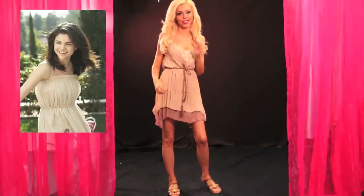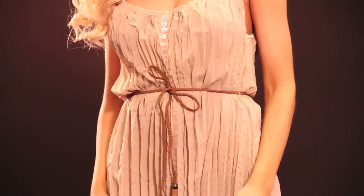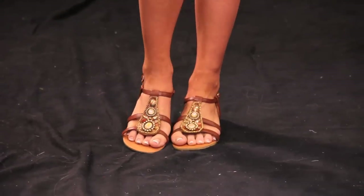Our fourth look from Selena Gomez is sweet and casual. Our version has vegan leather details that match the cute embellished sandals. This look would be great for a picnic or anywhere outdoors when you want to look pretty in the sunshine.